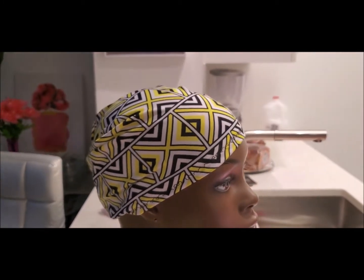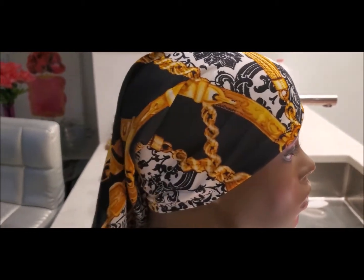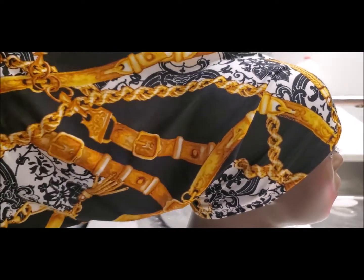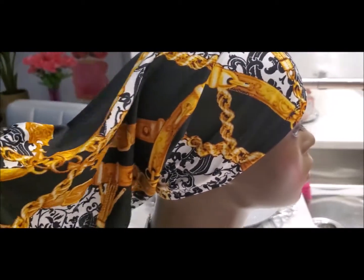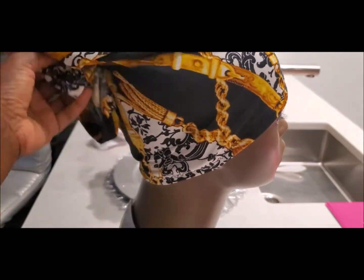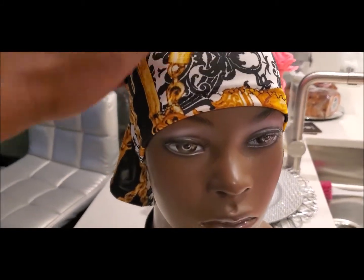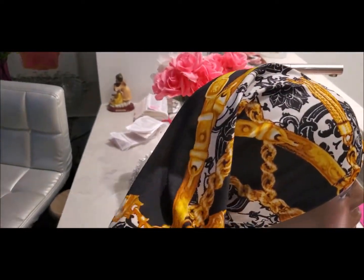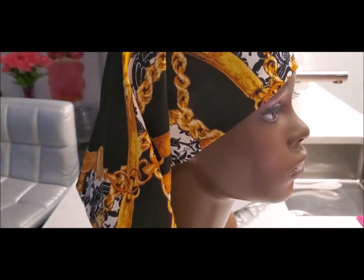This is my flowers and chains one on the mannequin. Since I already showed you how to wear these, I won't repeat it — you already know you can wear it as a neck gaiter, tuck it in, or wear it as a headband. But look at this beautiful design — it is so pretty. This is one of my favorites.